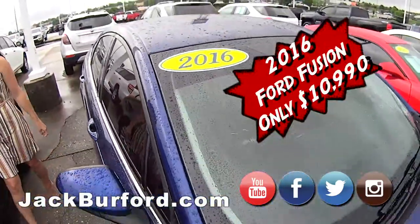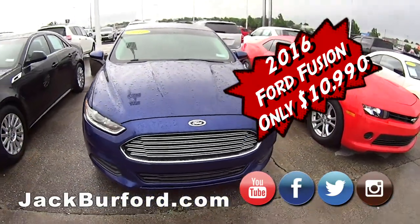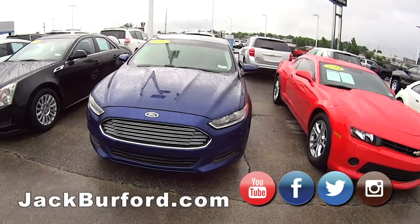This one's only $10,990. We've dropped this over $1,400 below market value. Sharp vehicle.